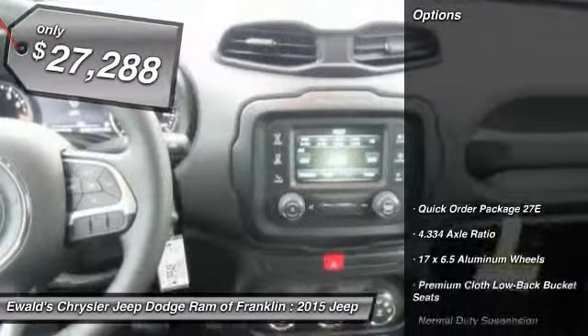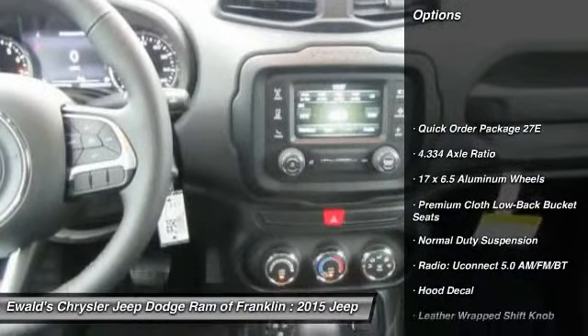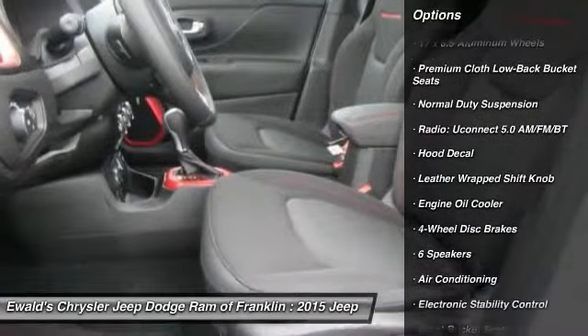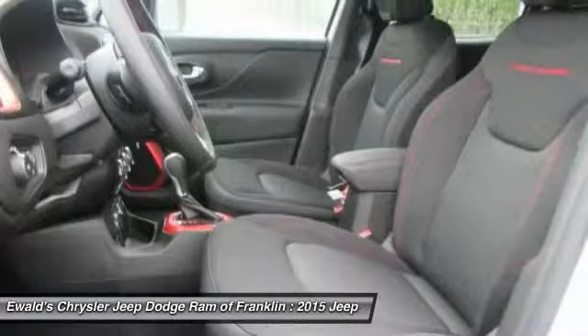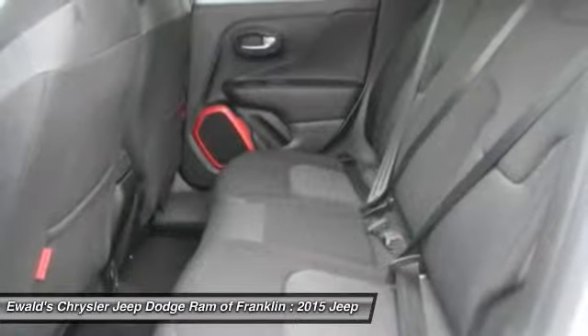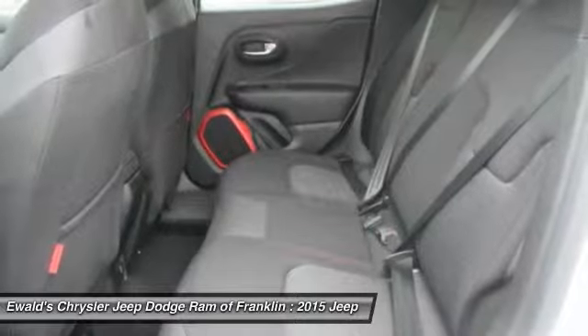Here are some of this vehicle's great options: traction control, dual airbags, leather-wrapped steering wheel, power steering, air conditioning, front four-wheel disc brakes, power windows, electronic stability control, rear window defroster, fog lights.